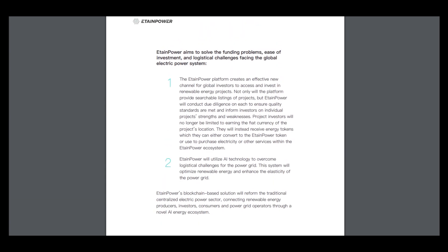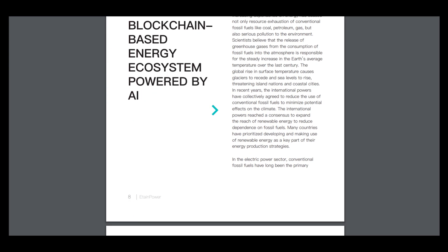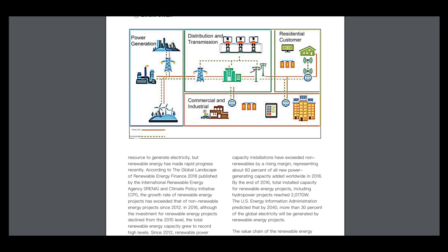EtainPower aims to solve the funding problems, ease of investment, and logistical challenges affecting the global electric power system. This project can solve really many problems in this field, and here is some statistics — world net electricity generation, biofuel and renewable energy statistics — that show why this project is really needed.